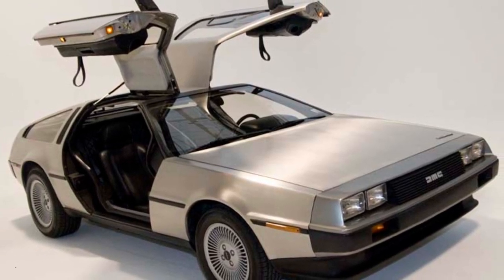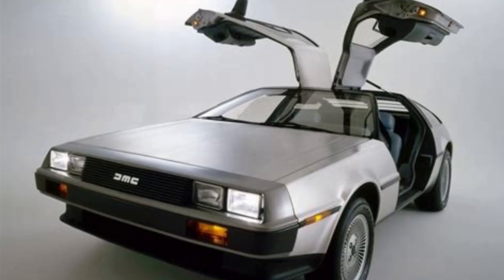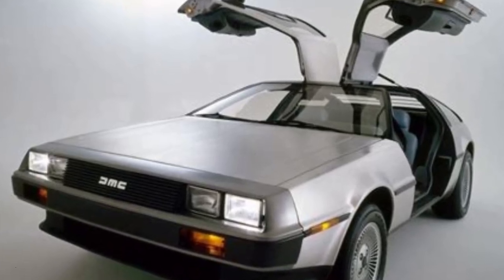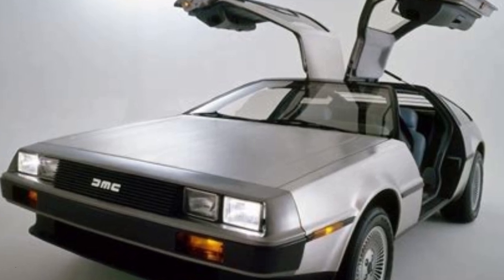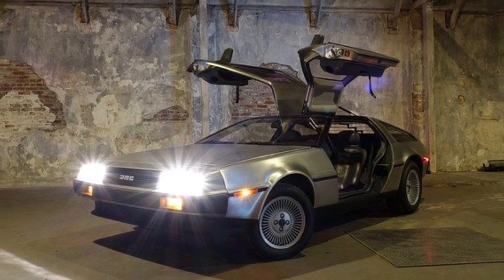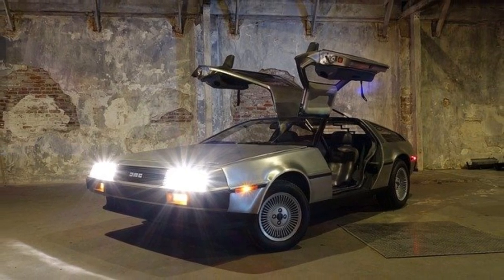Whilst this feature looks cool, it would not be particularly practical when squeezing into a small space in a supermarket car park. Unfortunately, the car did not live up to its spectacular looks and steep price tag, with disappointment being felt over its lack of power and performance.